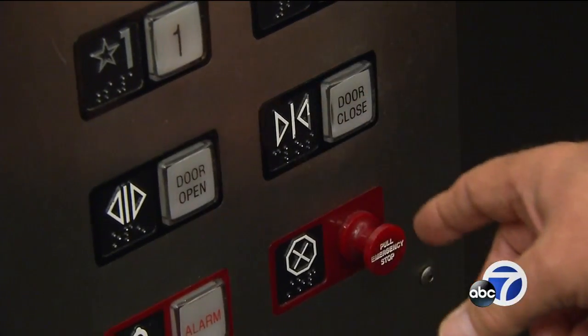But how about the closed door button? Do you think that works? Like 65% of the time, maybe 50.